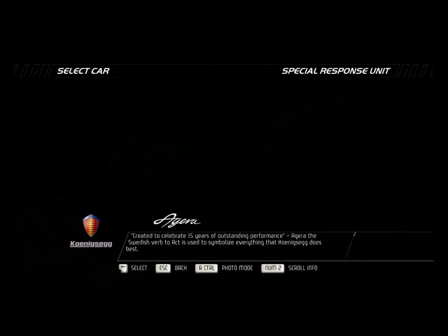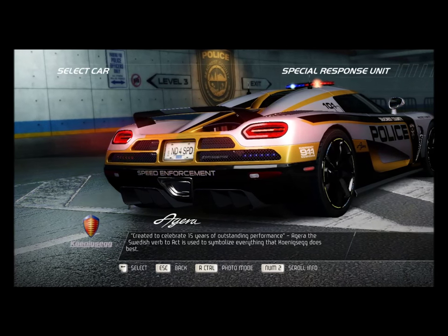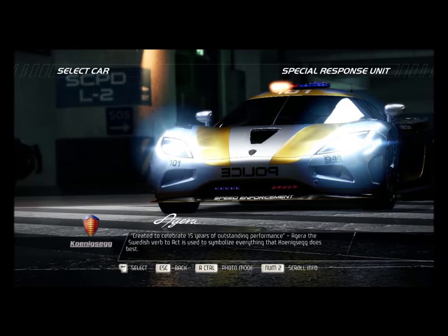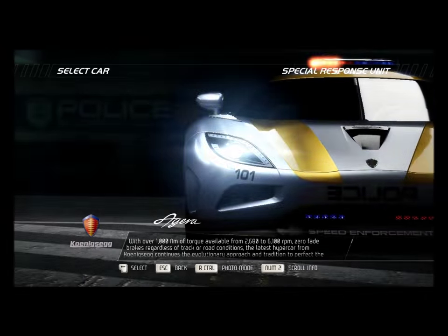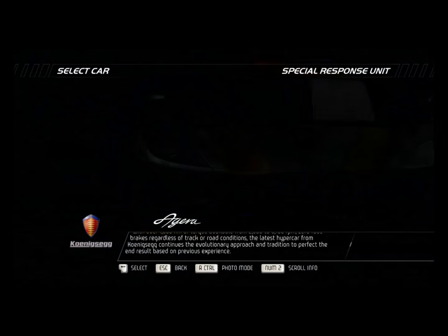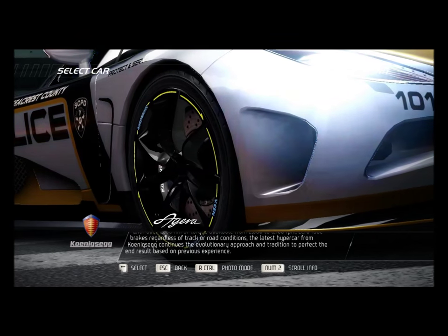Created to celebrate 15 years of outstanding performance, Agera — the Swedish verb to act — is used to symbolize everything that Koenigsegg does best. With over 1,000 Nm of torque available from 2,680 to 6,100 rpm, and zero-fade brakes regardless of track or road conditions, the latest hypercar from Koenigsegg continues the evolutionary approach and tradition to perfect the end result based on previous experience.